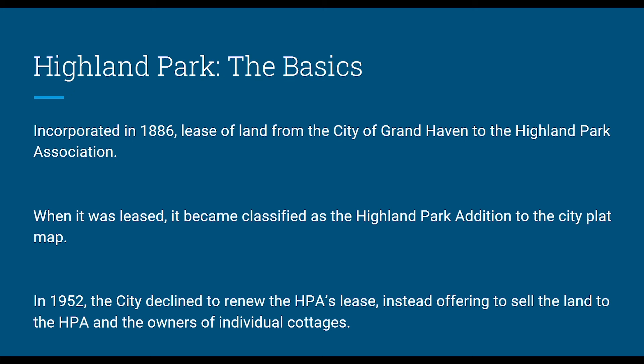These are the basics of the Highland Park neighborhood — the very first facts I learned and what I had to start with. Highland Park was incorporated in 1886 based on a lease of land from the city of Grand Haven to the Highland Park Association, made up of mostly businessmen from Grand Haven, with a couple from Spring Lake and a handful from Grand Rapids. When it was leased, it became classified as the Highland Park addition to the city plat map, giving properties a short legal description like "Highland Park addition lot 33," which is super easy to research.